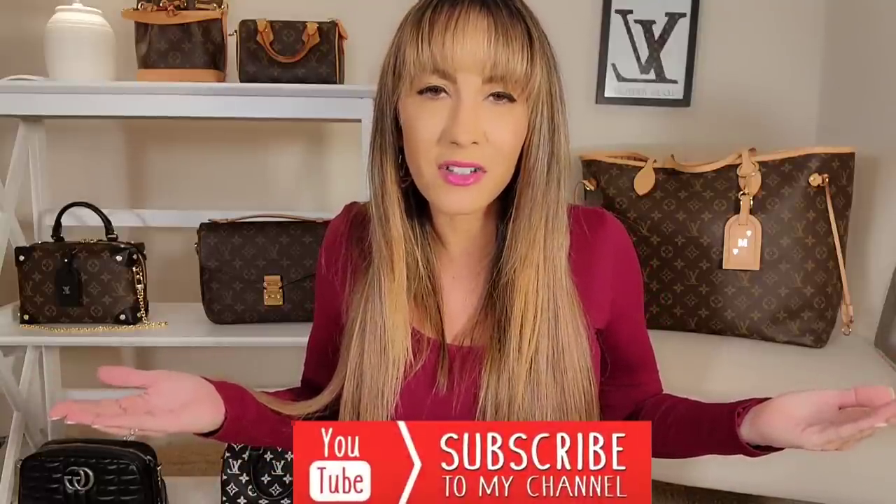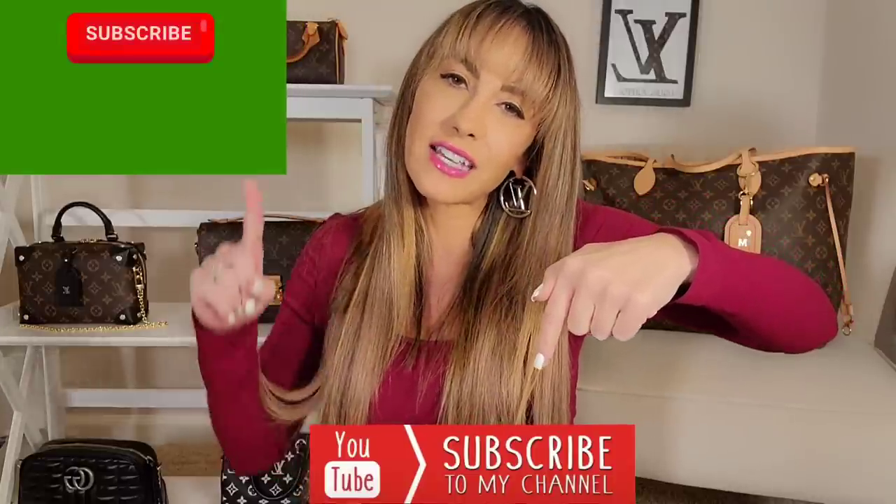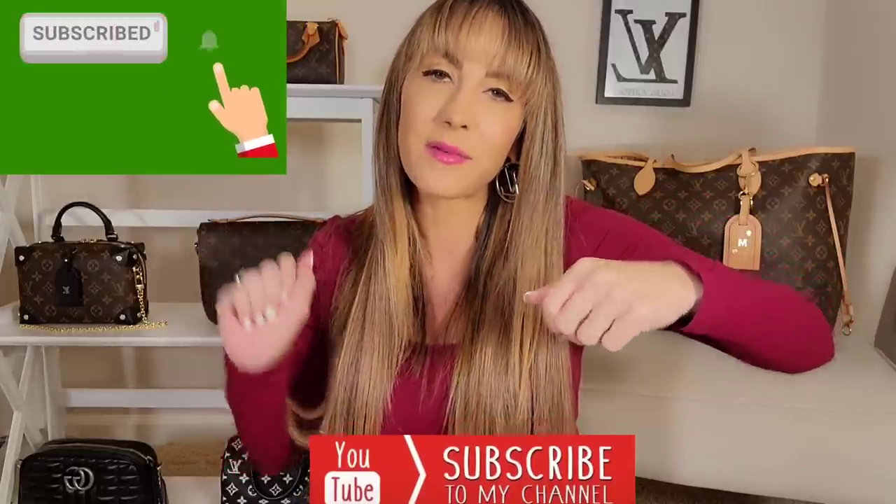Before we get into that, I want to invite everybody that hasn't joined my channel — please do. Join my luxury community by clicking on the subscribe button located right down there below on your screen. Also, by clicking that notification bell, you'll be notified every time I upload a video. So now let's get into this beautiful Ellipse PM.